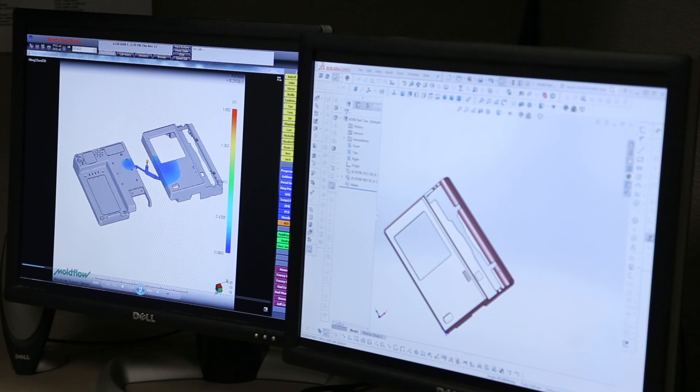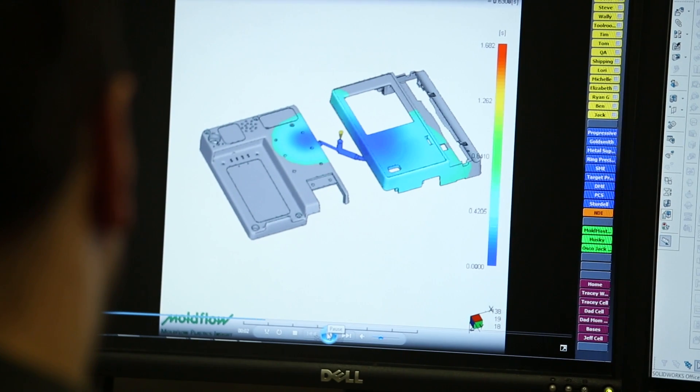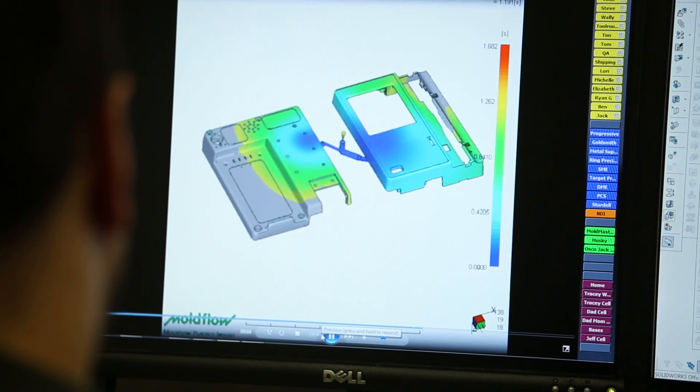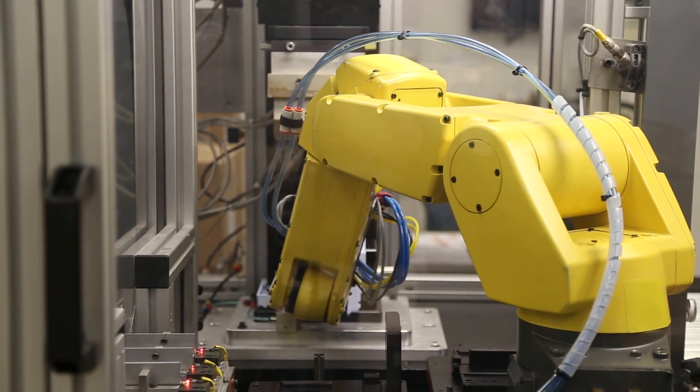So how does this new product development process look? You have an idea, you convert the idea into a product and process model, which is virtually tested to make sure it meets customer requirements, and then, voila, you go into production. It's as simple as that.